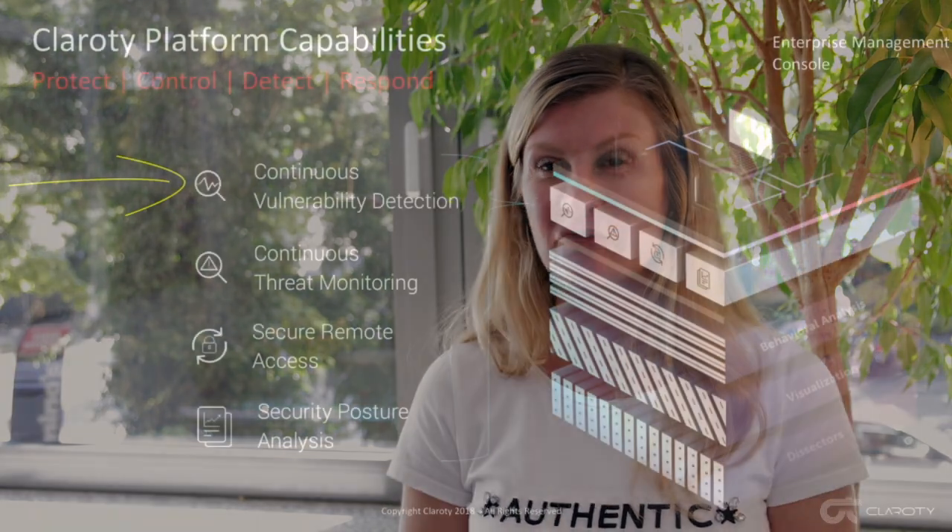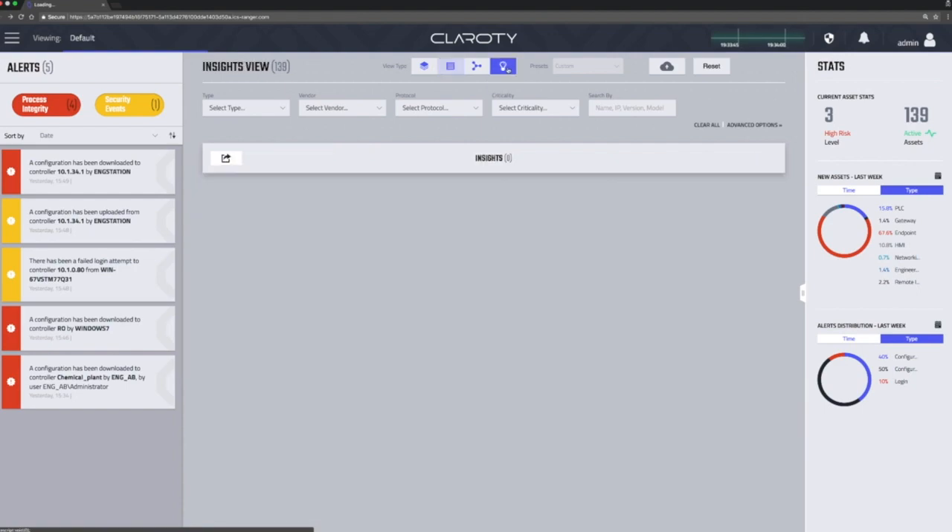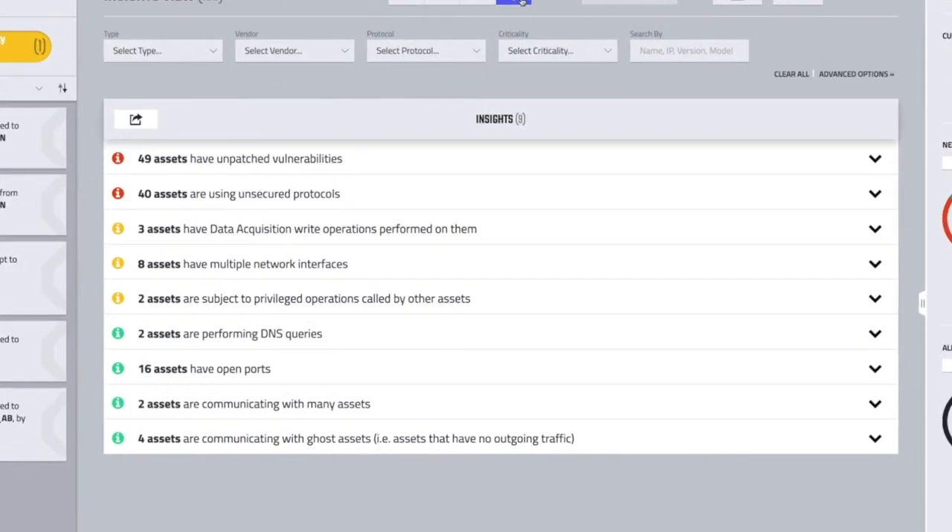The second component is visibility — you actually need to know what you have in your networks and be able to identify all of the devices that are currently unknown. That in turn will allow you to exactly calculate what the risk associated with those networks is, and that will help you to prioritize.